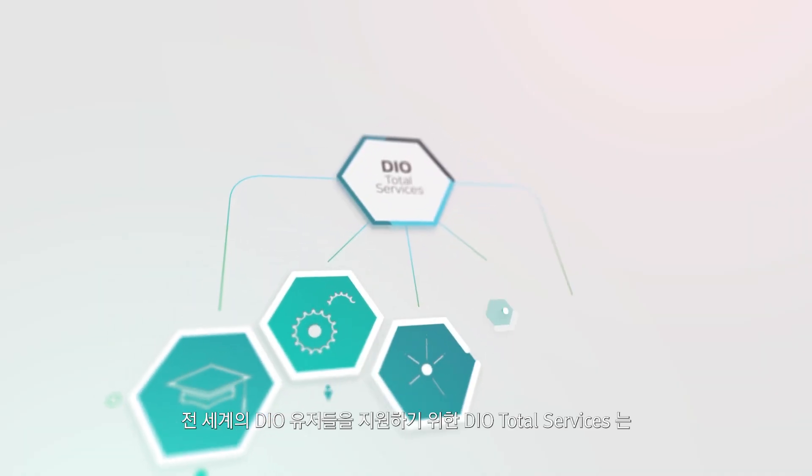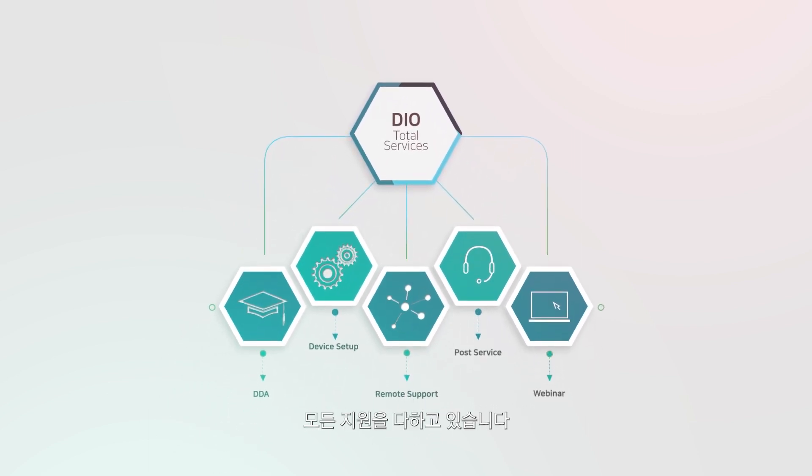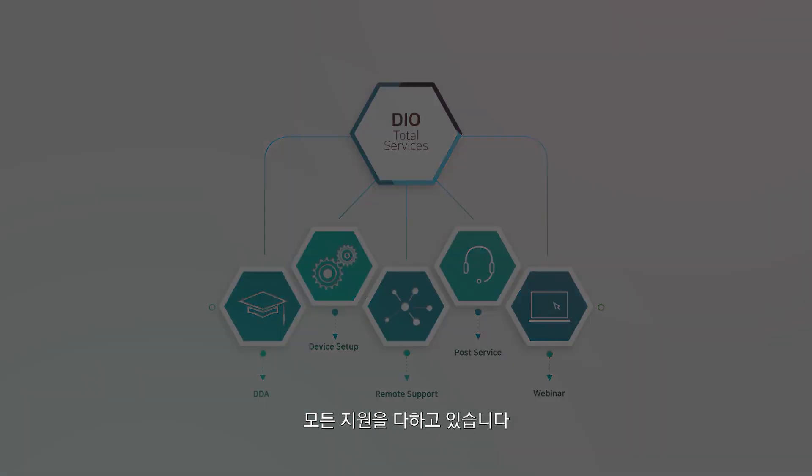To support DIO users worldwide, DIO Total Service is dedicated to supporting every step for implementing digital dentistry products and solutions.